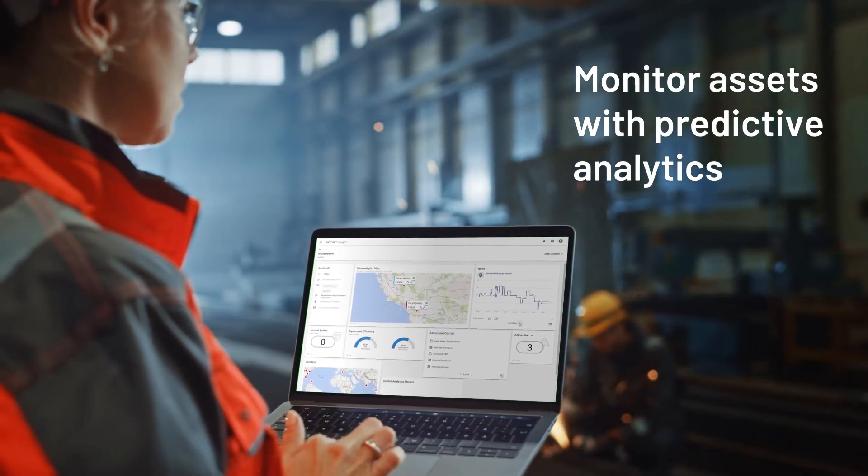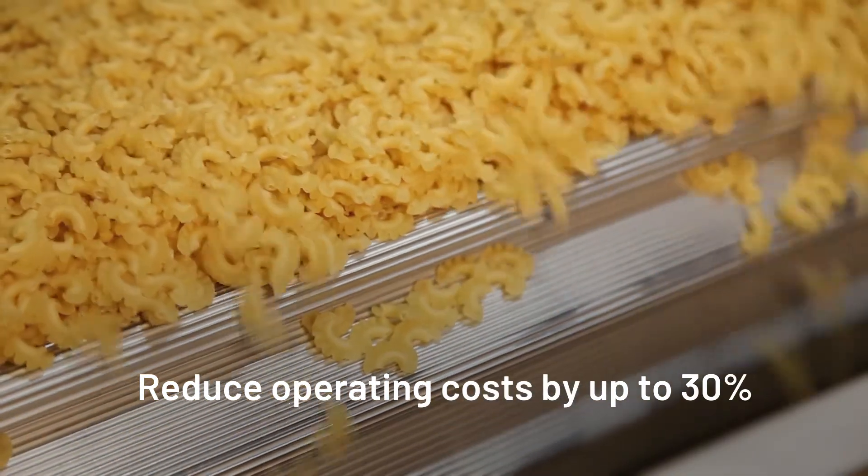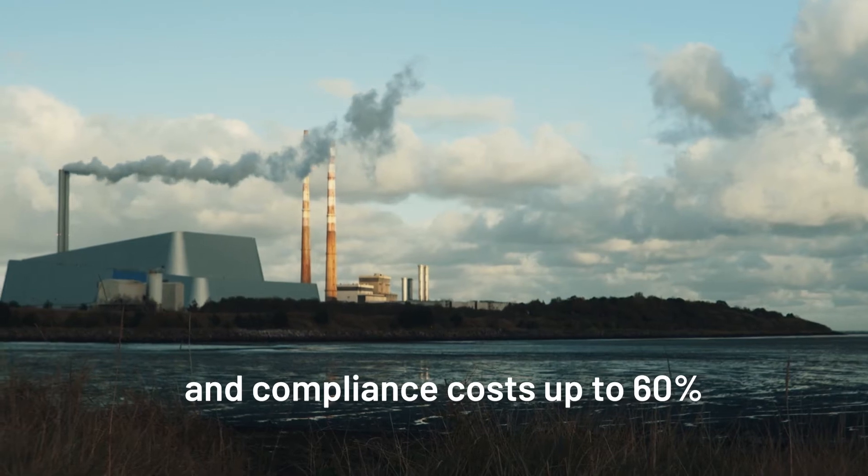You can apply predictive and prescriptive analytics for better asset reliability, discover opportunities for production improvements, and streamline compliance.